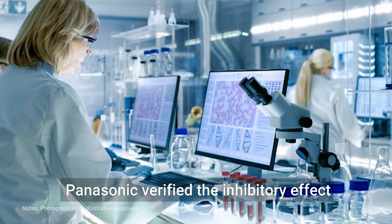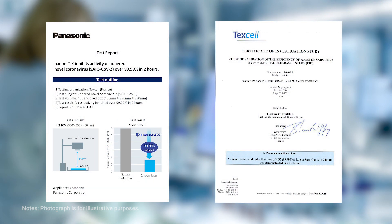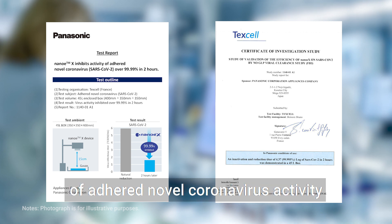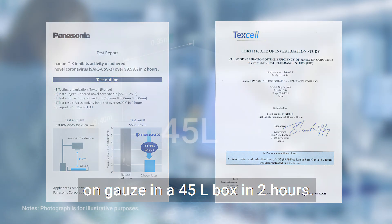In October 2020, Panasonic verified the inhibitory effect on novel coronavirus of Nano-EX. Nano-EX inhibited 99.99% of adhered novel coronavirus activity on gauze in a 45-liter box in two hours.